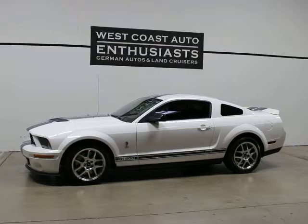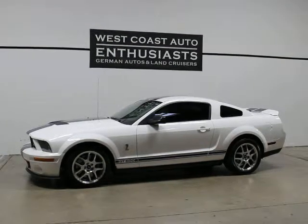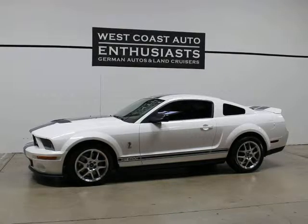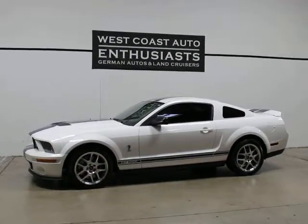It's got 33,000 miles on it. It's a two-owner, clean title, clean Carfax car. It was purchased new in Portland, has stayed in Portland, and has been regularly serviced and always garaged. It's a non-smoker's car.